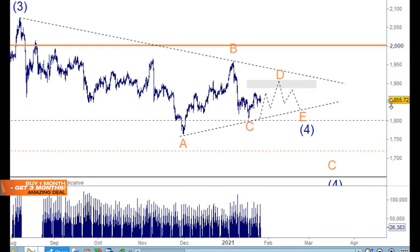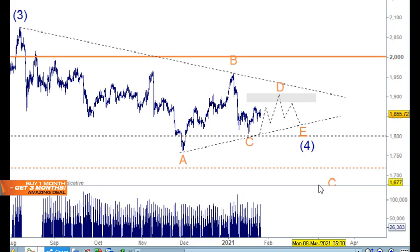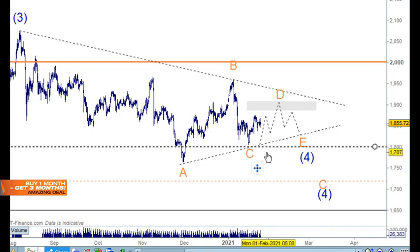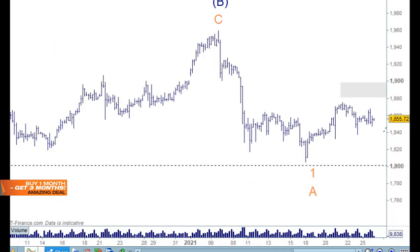This count here shows a triangle pattern: a long A wave, a smaller B wave, a C wave, a D wave, and an E wave. The interesting thing about this is that it doesn't break lower down to around the 1700 area — it stays more supportive. We'll keep tracking this as an alternative. In triangle patterns things get complicated; we haven't really pulled back to the 61.8% retracement level yet.